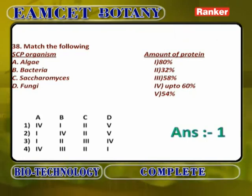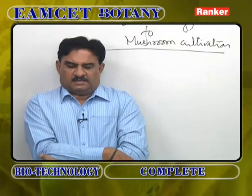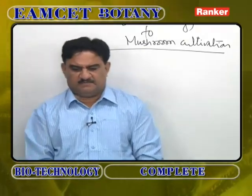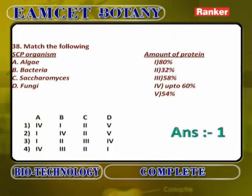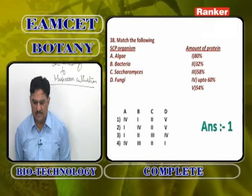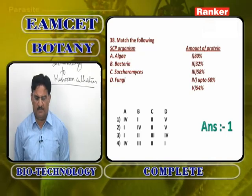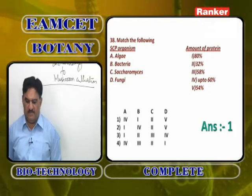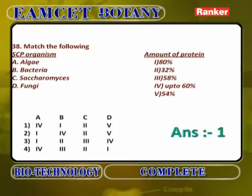Matching SCP organisms with protein amounts: Algae contain up to 60% protein; Bacteria contain up to 80% protein; Saccharomyces shows around 50% protein; Fungi shows around 52-54% protein. The answer is the first option.